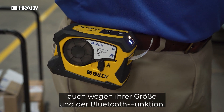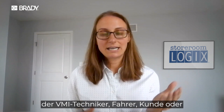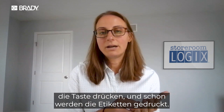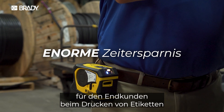Both in the size and in the Bluetooth functionality, what we've done with this integration is that the distributor — the VMI tech driver, account manager, or customer on site — can pull up our app, find the customer, press the button, and boom, labels just print out. That's a massive time saver for that end customer who's trying to print labels.